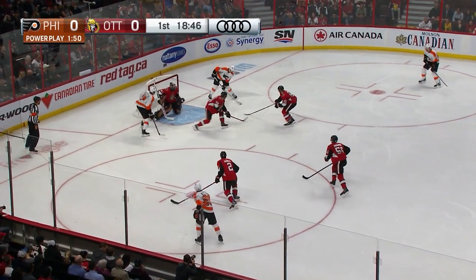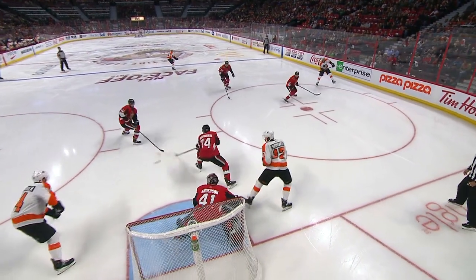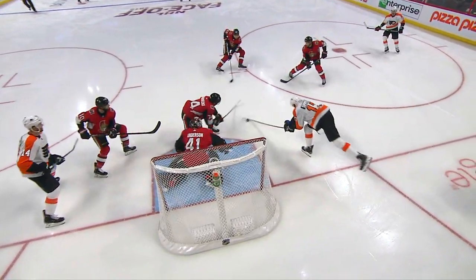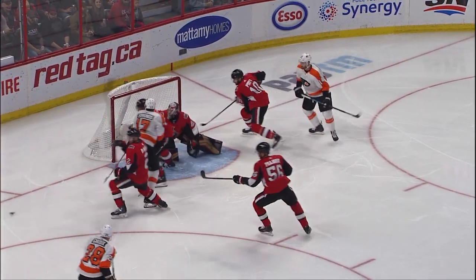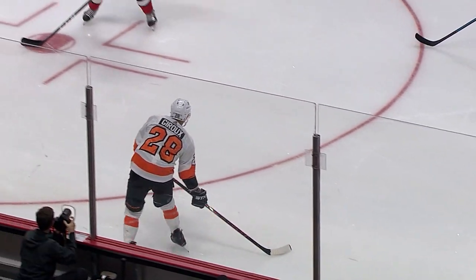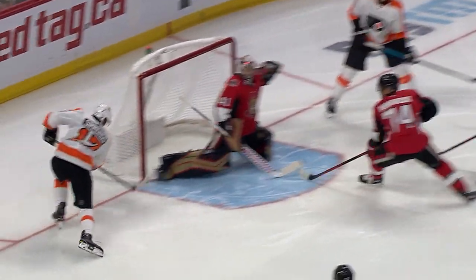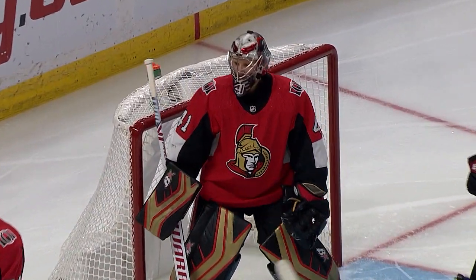Giroux, Wayne Simmons down low. There he is — he's denied! Second try didn't go either! I don't know how either of them stayed out. And here's one he's going to wish he had back. He had some room, but it was the pad of Anderson — the right leg that stretched out across the net — that got him. He was in the perfect position. Giroux lays it across, it's a tap-tap, and he just couldn't get it past that outstretched leg. What a great save, and the bench recognized it as well.